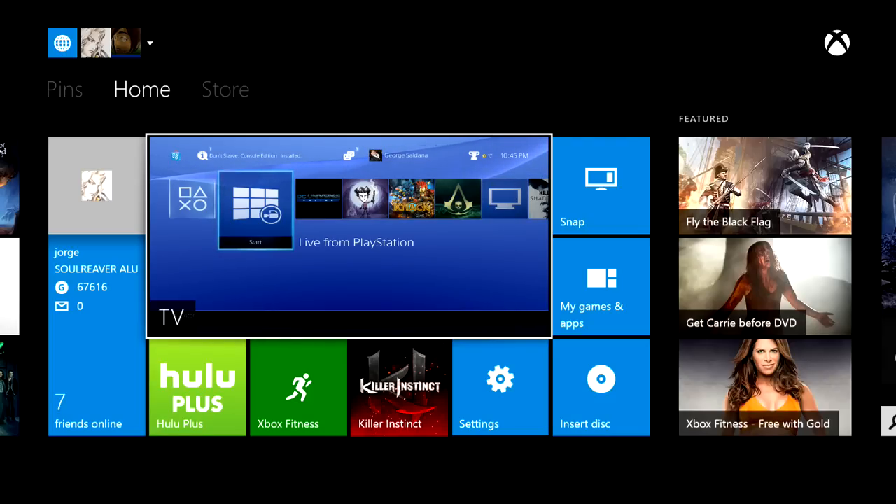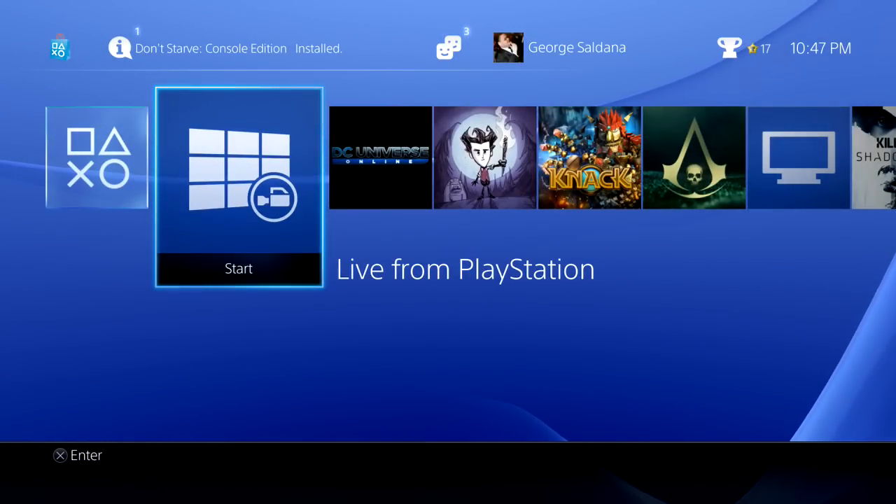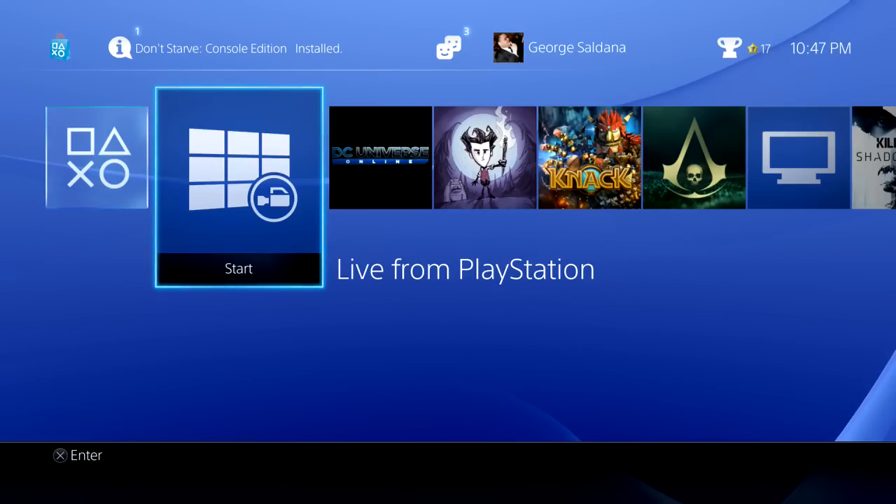So for now, we have here the Xbox One with the PlayStation 4 connected. I have the PlayStation 4 connected to the HDMI-in on the Xbox One, so you see the PlayStation 4 as a TV through the Xbox One. Xbox, watch TV — and as you guys see, this is the new dashboard for the PlayStation 4.